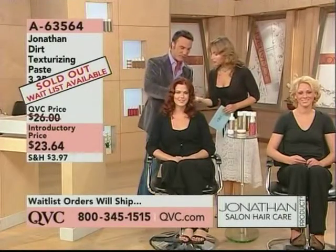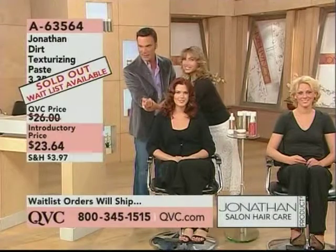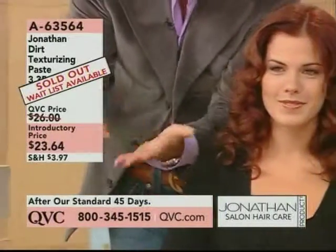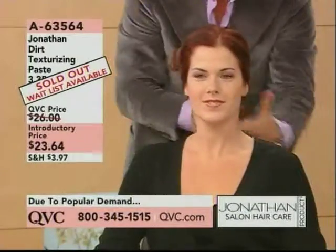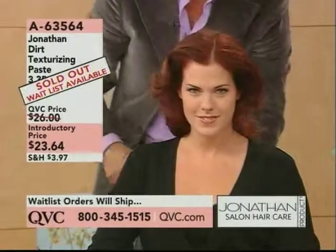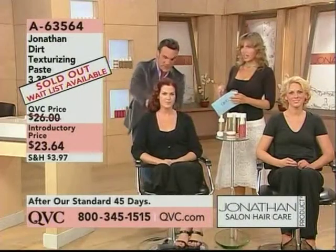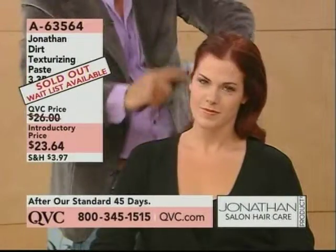Just a drop of dirt, this much, right. Keep it right there, look into the palm of your hands until it completely disappears. Work it through the hair all the way through the ends, and you can almost hear the hair swallowing the dirt. It's like food for the hair, because the day you wash your hair it's very fly away.